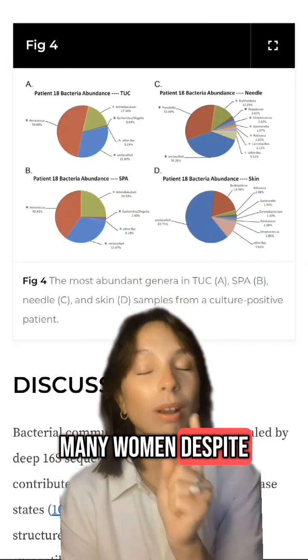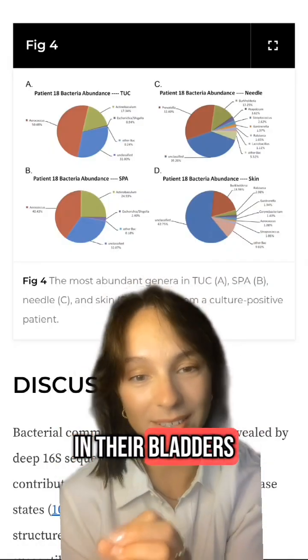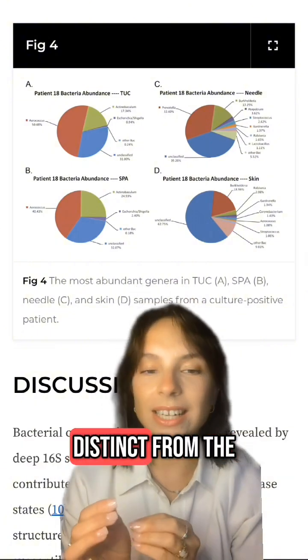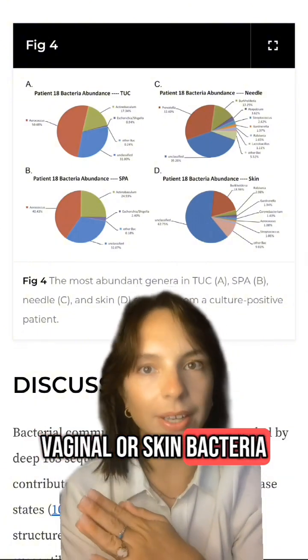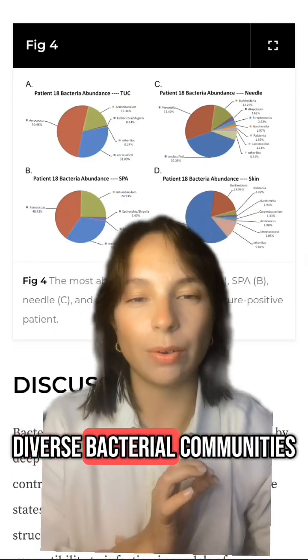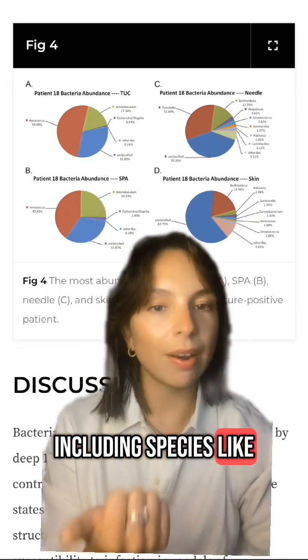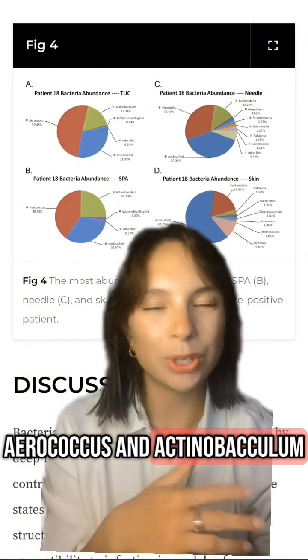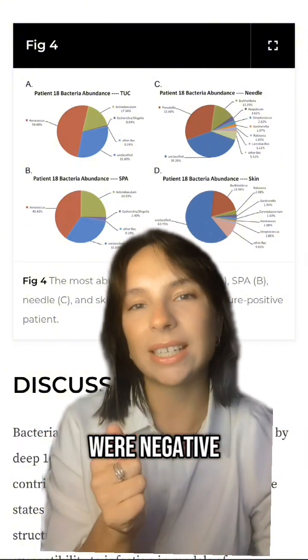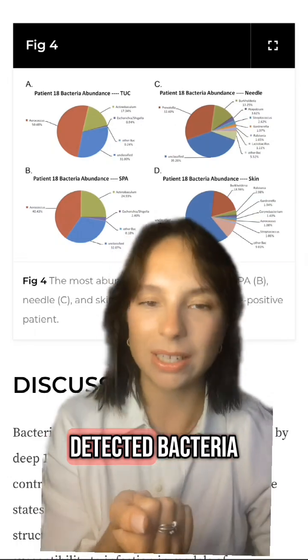Many women, despite having no UTI symptoms, had detectable bacteria in their bladders. Catheter and aspirate samples showed similar bacterial profiles, distinct from vaginal or skin bacteria, confirming they were from the bladder. About half of the women had diverse bacterial communities, including species like Aerococcus and Actinobaculum, which don't usually grow on standard urine cultures. Even when cultures were negative, DNA tests still detected bacteria.